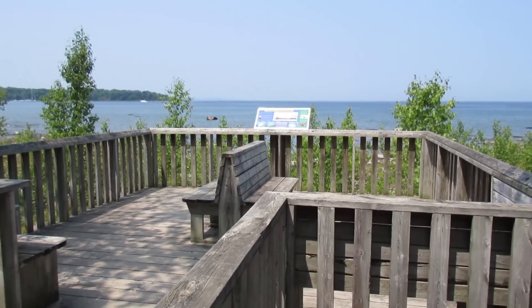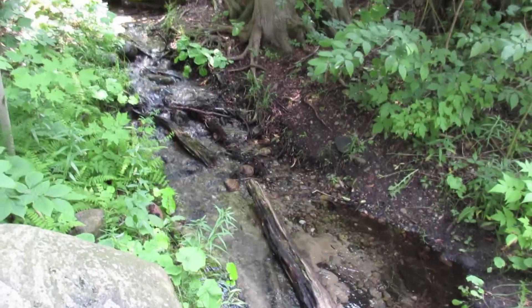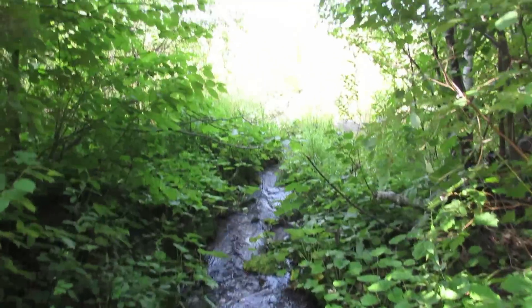A little board with a plaque talking about the history of the parks and what it was before. I'm on the trail that connects all the beaches together. It's pretty nice. It's been a wet summer.